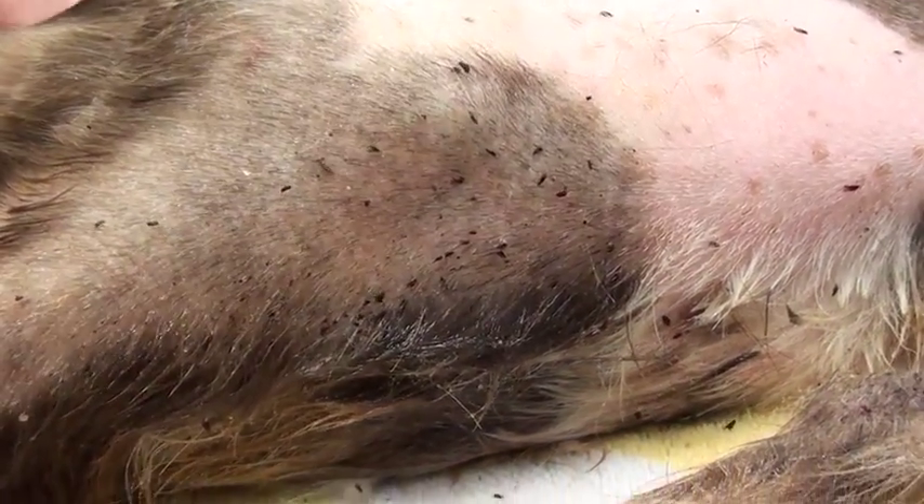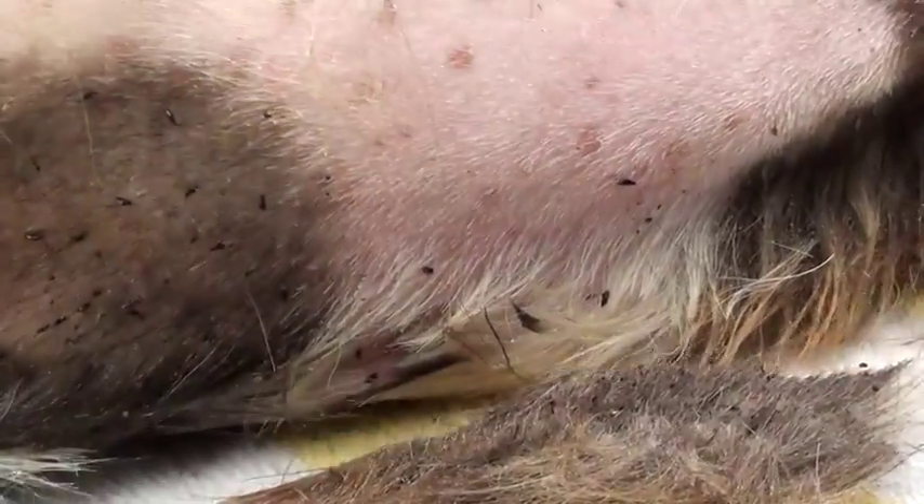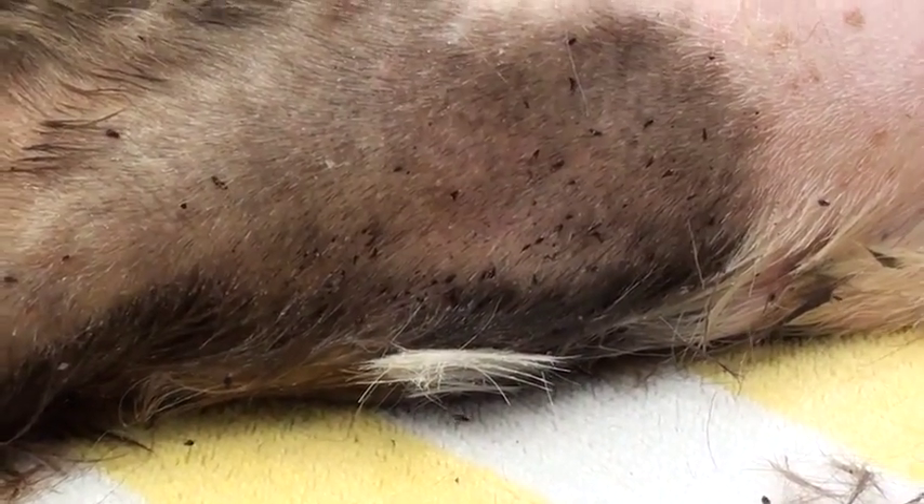She's also full of hookworms, roundworms, and whipworms. This is really a severe case of neglect. All of these things are very easily treated and preventable, so it's just sad.